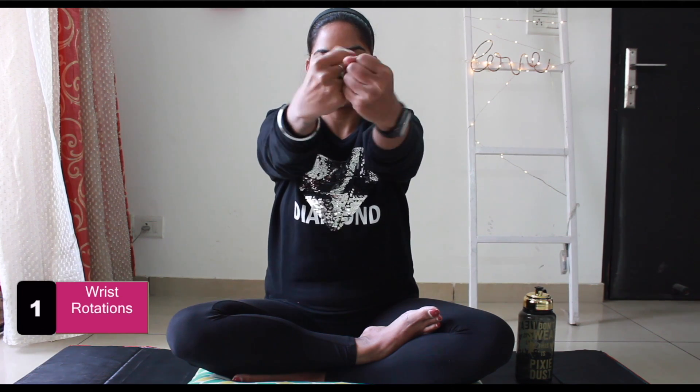Sit comfortably and cross your legs. If you cannot sit in this position, just sit at ease, but make sure your spine and neck are straight and aligned. Extend your arms in front of you at shoulder height. Close your fist and roll your fist clockwise. Make sure your elbows are straight so that you feel the rear end of your neck flexing. Now reverse the hand movement anti-clockwise. Repeat 10 to 20 times based on how many times you can do it easily.